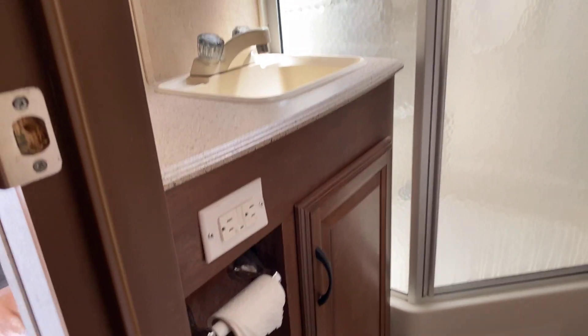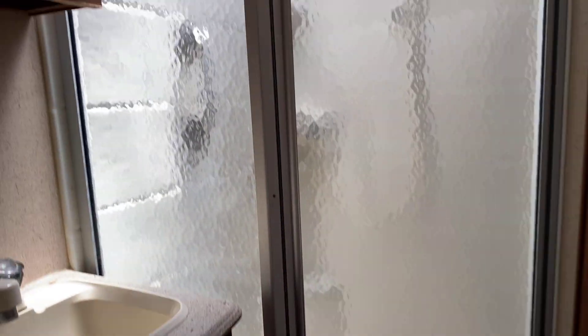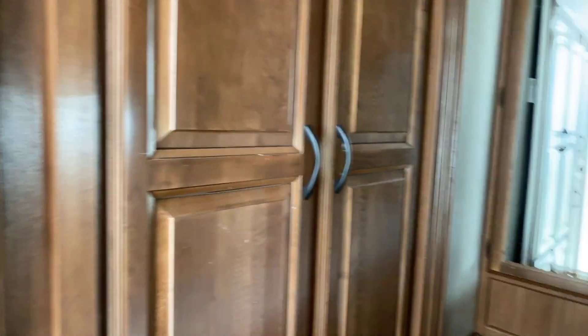So it is still a walk-through bathroom. Yeah, I like the setup of this one. Flush toilet. Good size shower — and then there's that wardrobe again.